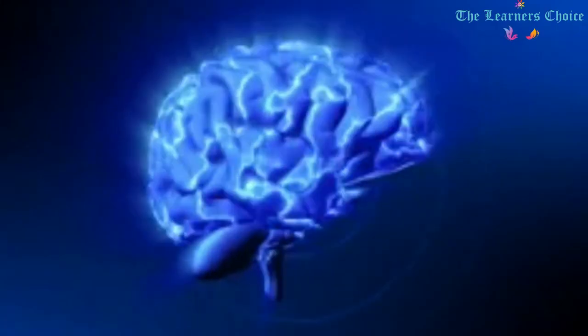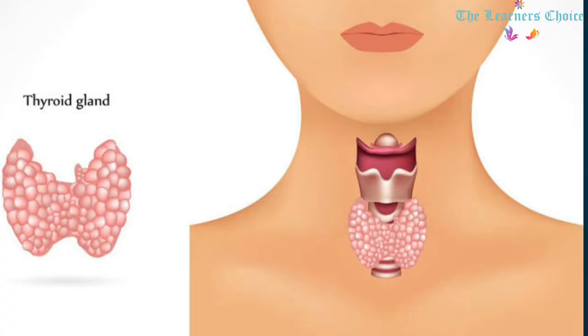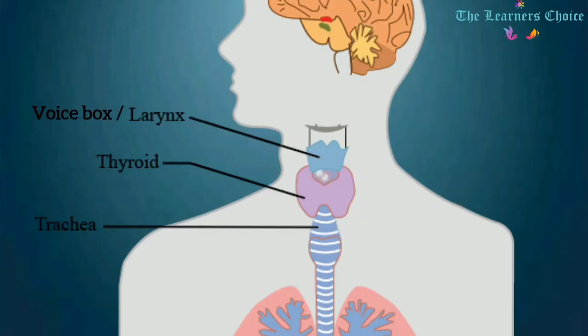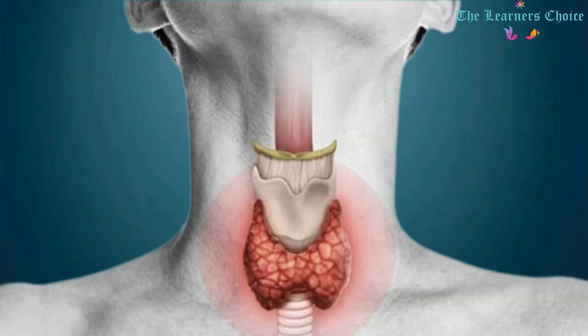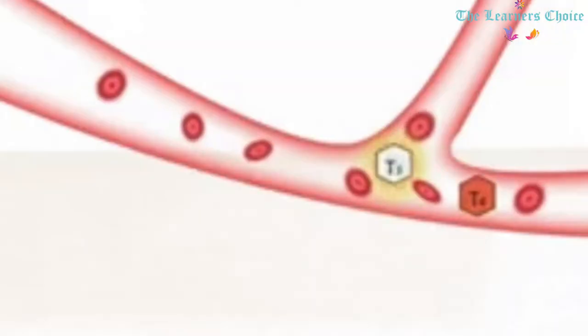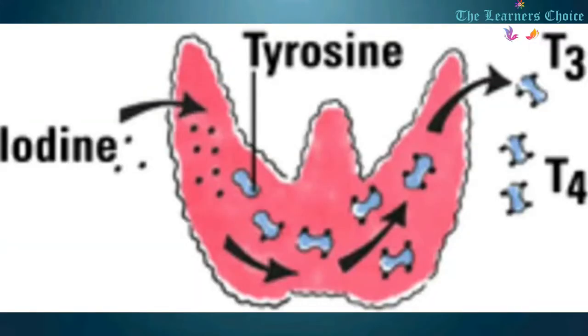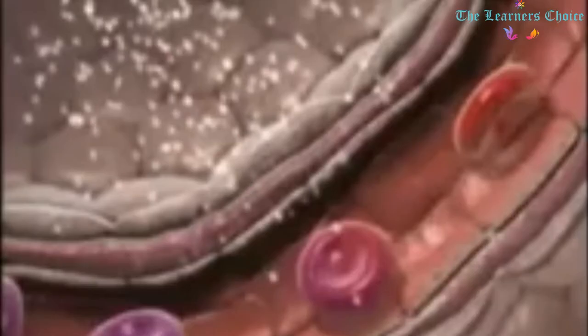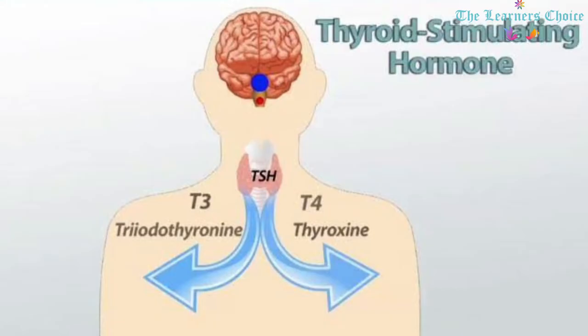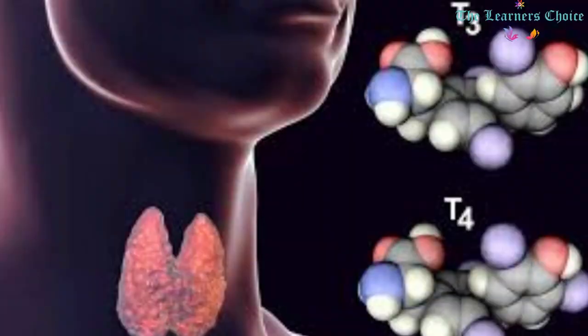Our brain has billions of neurons that send and receive signals. The human brain weighs about 1.5 kilograms. Although the brain is a small organ, its energy requirement is much more than the other organs. The Thyroid Gland: The thyroid gland is a small organ located in front of the neck, wrapped around the windpipe, also known as the trachea. It is shaped like a butterfly, smaller in the middle with two wide wings extending around the sides of the throat. It is a vital hormone gland that plays a major role in metabolism, growth, and development. Iodine is absorbed into our bloodstream from food and carried to the thyroid gland to make thyroid hormones — thyroxine, also known as T4, and triiodothyronine, also known as T3.